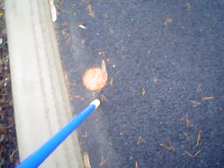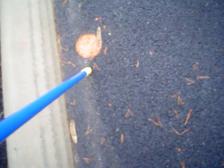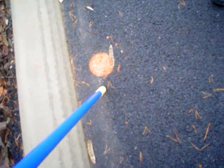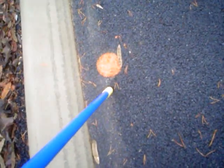This is Orcus, discovered by the Mike Brown Caltech team in 2004. Just last year, in 2007, the orbit of a satellite was discovered around Orcus.